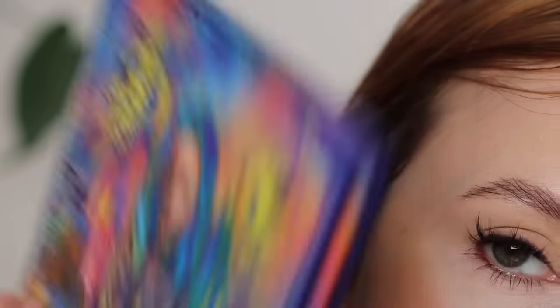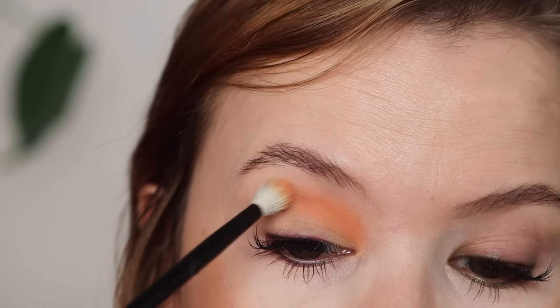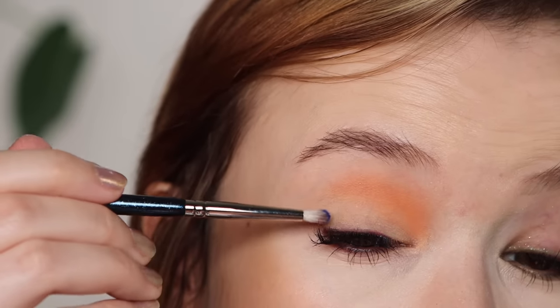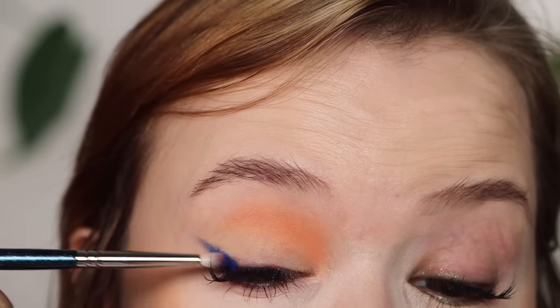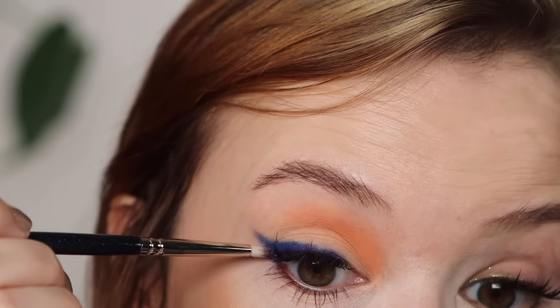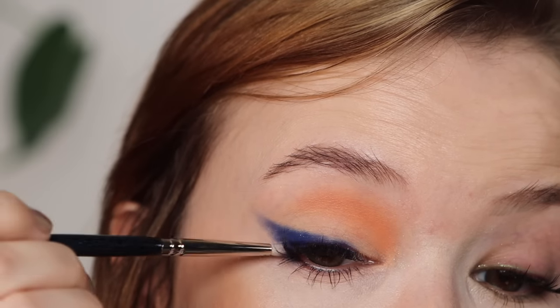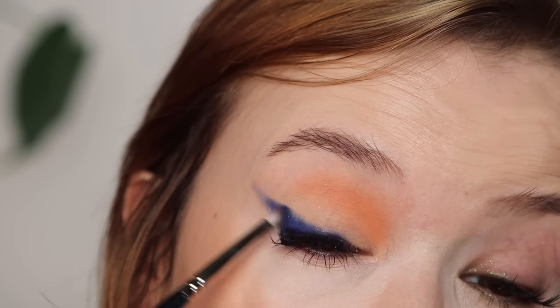On to the two looks with the Little Ghost palette. Taking Candy Corn and popping it onto the innermost crease, keeping it right there and not taking it all the way out. Then I'm taking Haunted House, which is this beautiful cobalt blue — oh my goodness, look at that pigmentation. Super easy to use. I'm lining my lid with it, feathering out a wing, taking it a little bit underneath, flicking it upwards, going back in to thicken it up and smudge the edges.